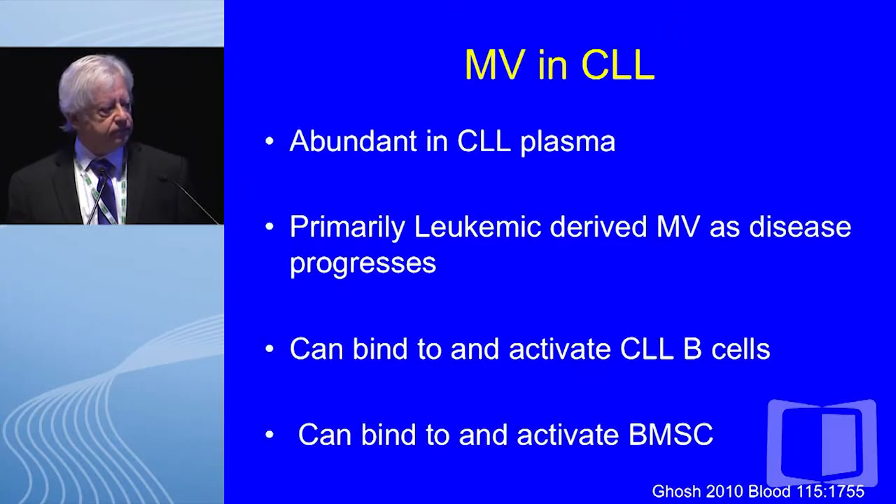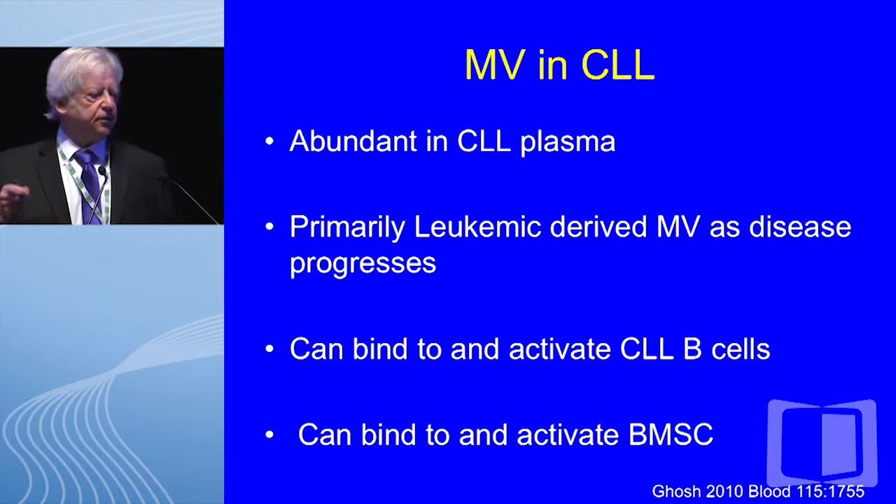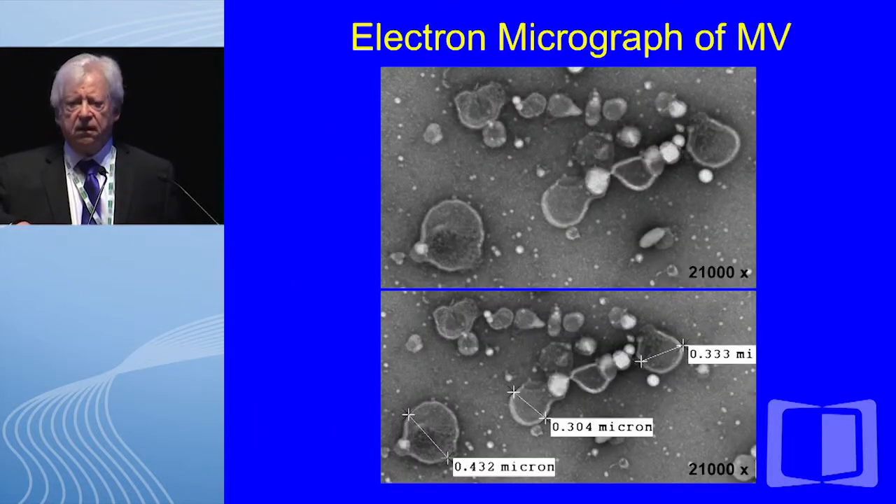Exosomes are approximately the size of a virus, whereas microvesicles can be up to one micron and resemble more the size of bacteria, and apoptotic bodies are much larger and released only from cells undergoing apoptosis. Our gold standard for measuring microvesicles is that they are annexin-positive due to membrane flipping during their formation, causing phosphatidylserine exposure. We have found and published that microvesicles in CLL patients are abundant in the plasma, primarily leukemic-derived as the disease progresses, and they can bind to and activate CLL B cells and stromal cells.